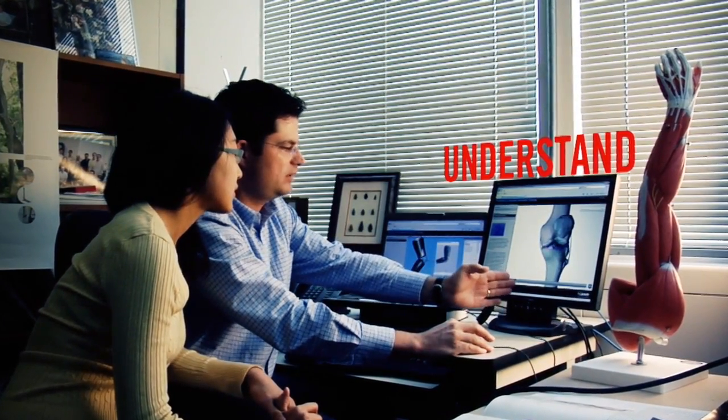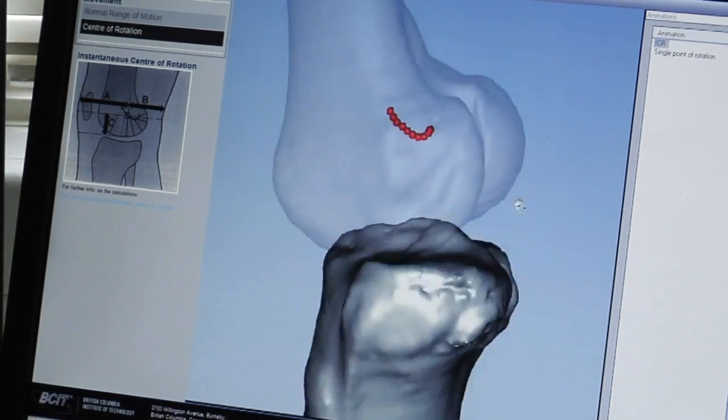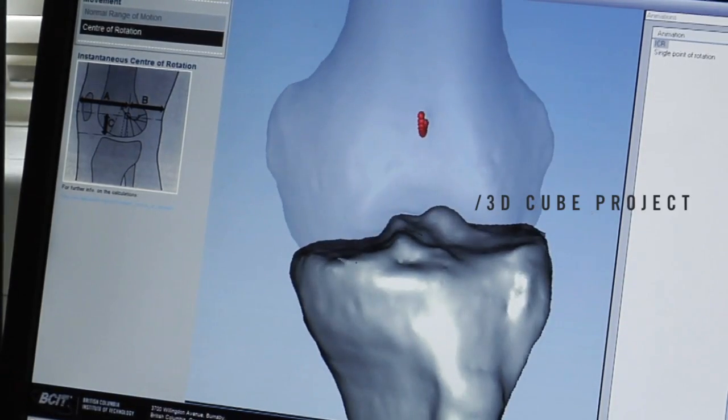So in our case, we look at those kind of relationships — the industry-academic relationships — as being key. And clearly industry believes that as well when we look at the BCIT 3D Cube project.